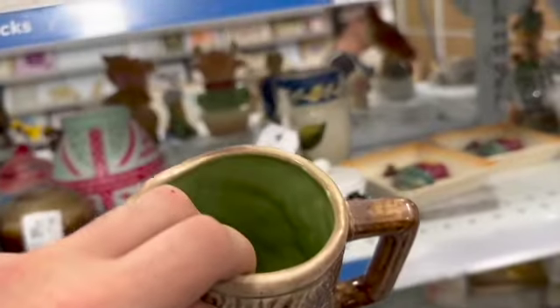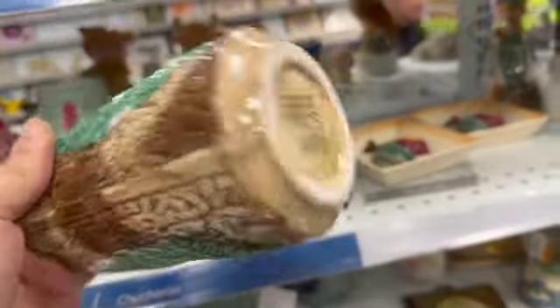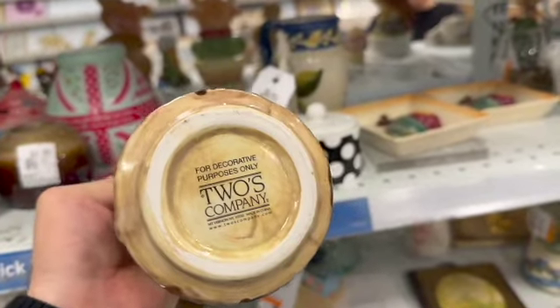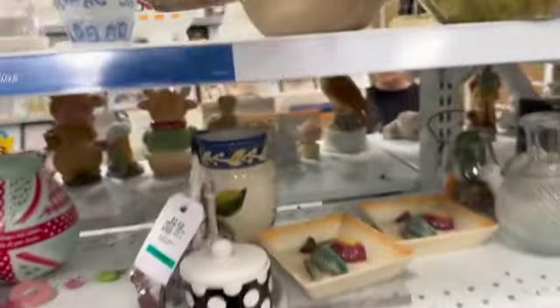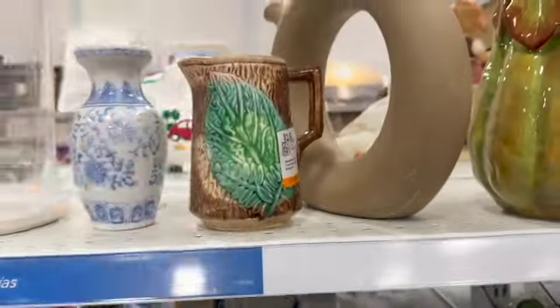This tricked me. I thought it might have been a piece of Majolica, but when I picked it up, you could tell the weight was different. And as you can see by the bottom, it is a new piece. Well, you fooled me.